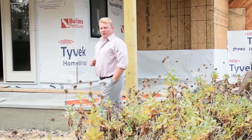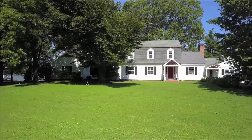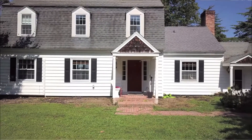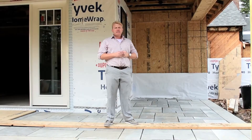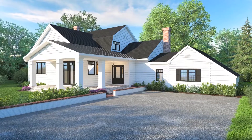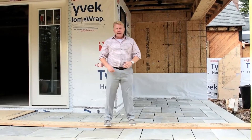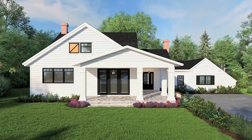Welcome to episode three, where we will be walking you through the rough end phase of this project. The original street side of this home did not lend itself to what our clients' wants and needs are. So what we've done is designed a new wraparound porch that incorporates a new entry to their new foyer and a sitting area for them to enjoy their kids in their front yard.